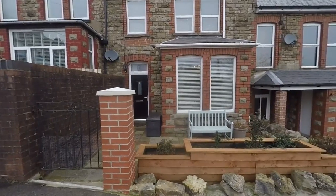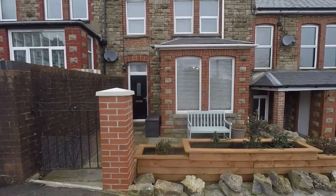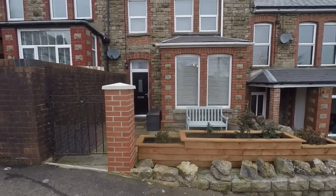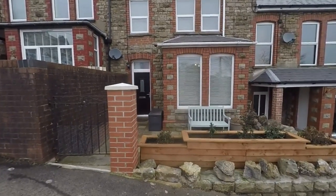Hello and welcome to this video tour. Today we'll be showing you around this spacious and beautifully presented three-bedroom terrace property located here on Helpstone Terrace.